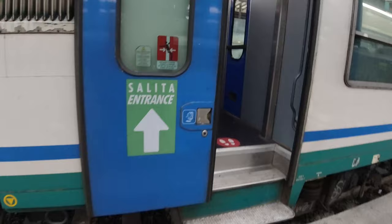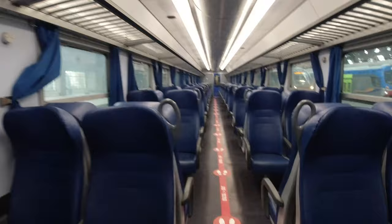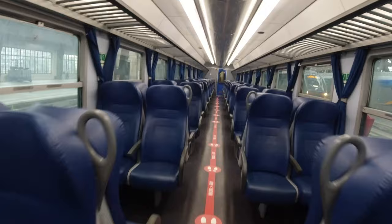Nevertheless, it was very clean on the inside and pretty quiet today. Note the current boarding procedure, which is one door for entry and one door for exit, alternately down the train. That's Trenitalia's system to maintain social distancing at the moment.